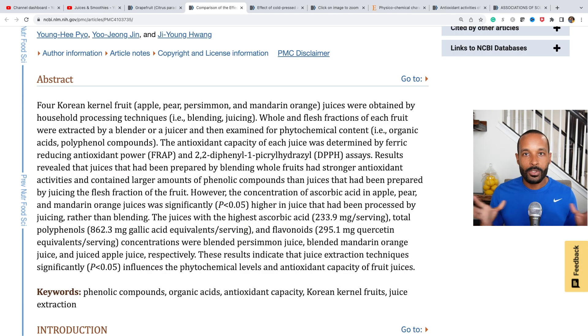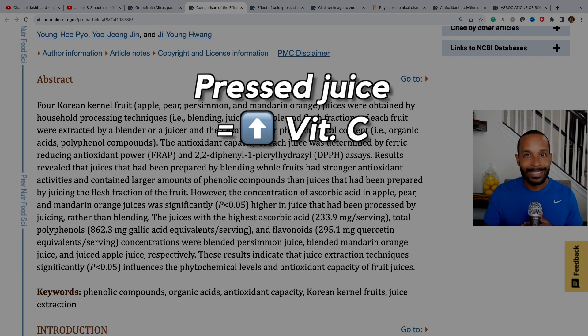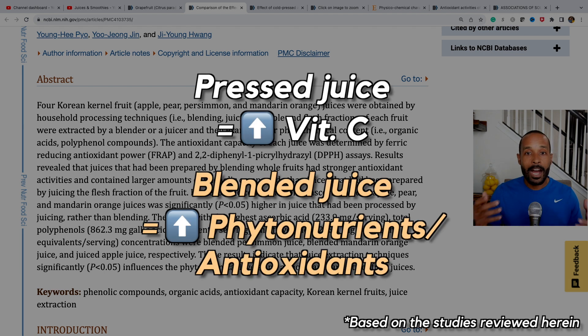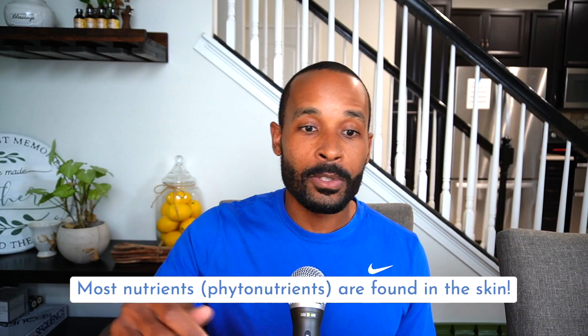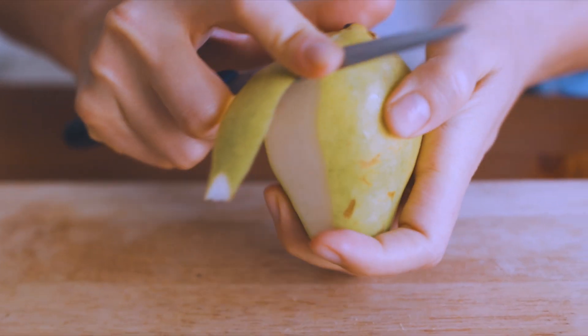It seems like extracting juice using a press machine or cold press may yield higher vitamin C. However, the other phytochemical compounds appear to be higher in blended juice. We have to understand that most of the nutrients — especially those phytonutrients — are found in the skin and the pulp. The evidence is very compelling.